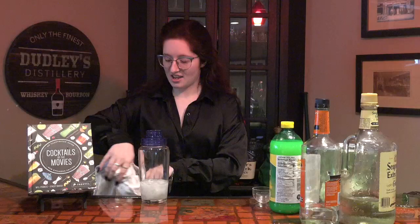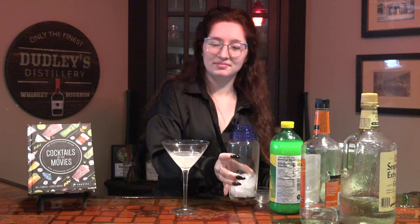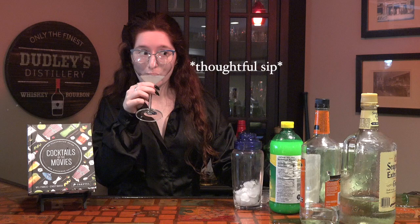Now that we've got rid of our unwelcomed visitor, let's pour the rest of our White Lady into the glass. So here we have our White Lady — smells pretty much like straight up alcohol with a drop of lemon juice in it, so pretty accurate. Not my favorite, but cheers to you if you like it.